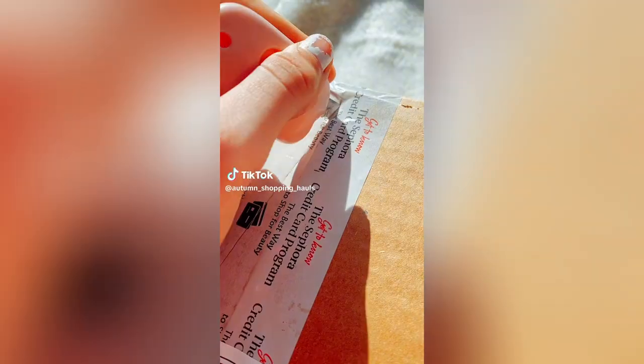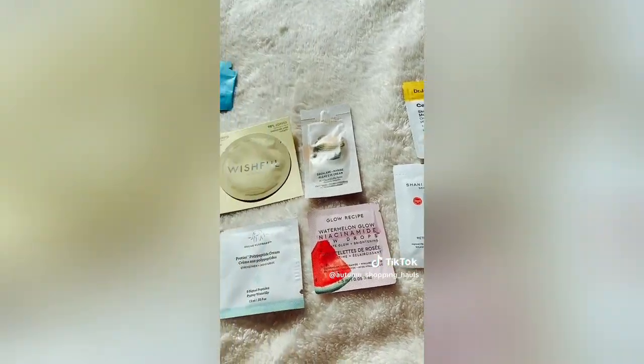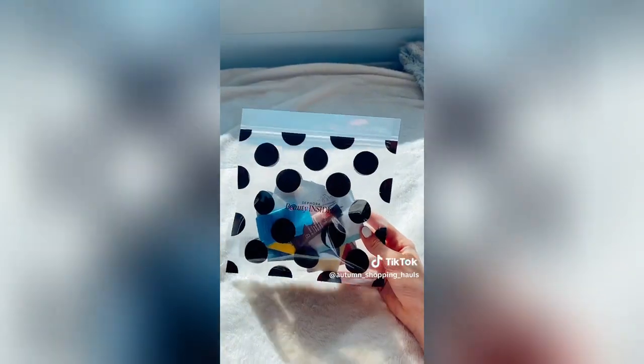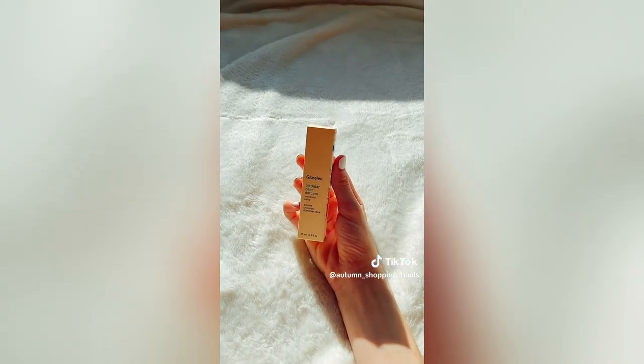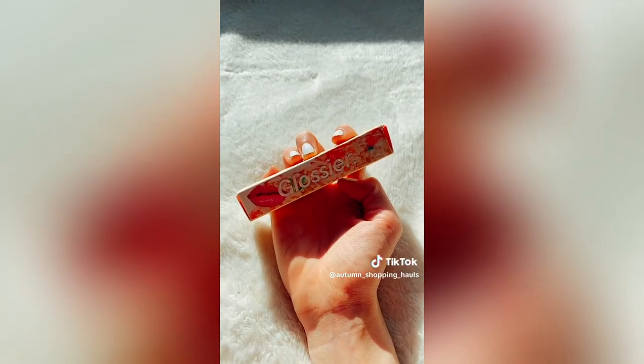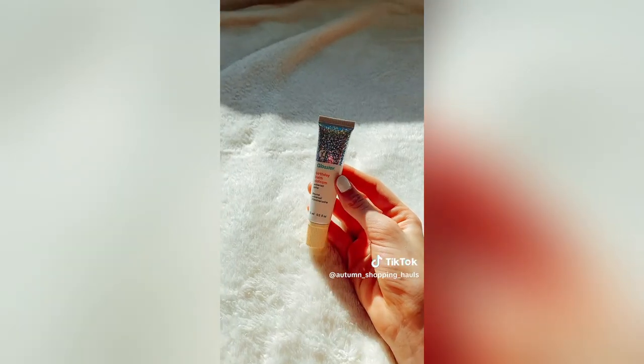From Sephora! So I first got these freebies — this is what it comes with. It's if you spend $35 or over. For myself, I'm so excited I got the birthday bomb. I love this packaging. Let's open it. Kind of hard to do it with one hand. Look how cute this is!